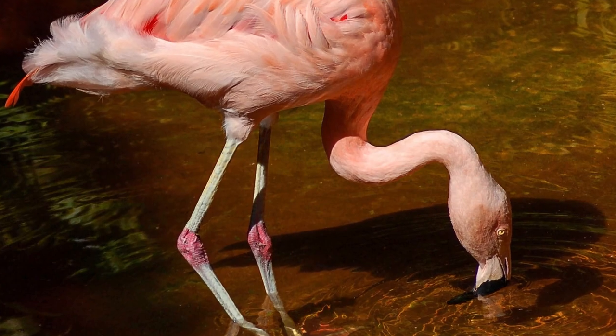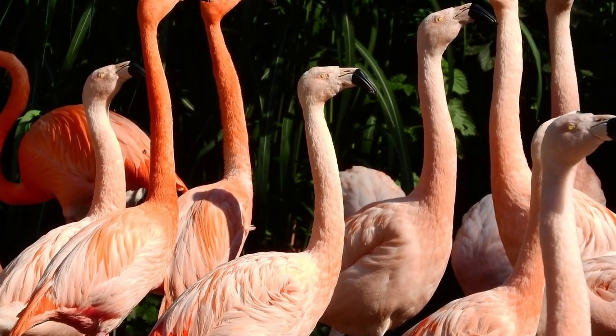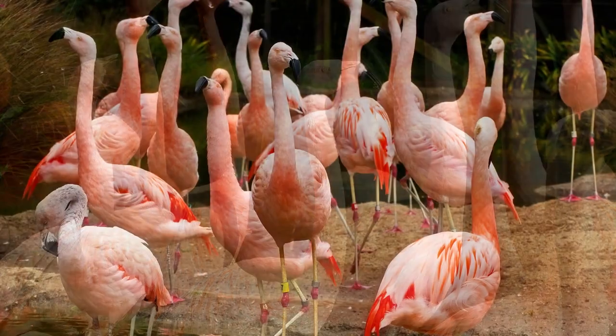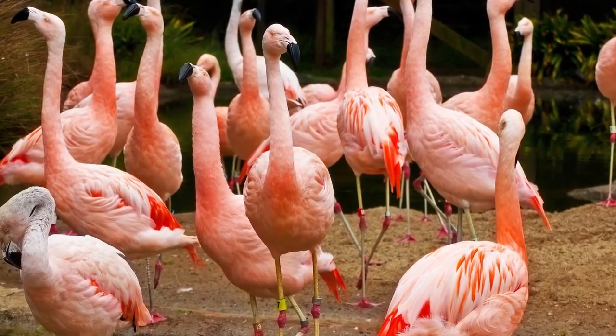The Chilean flamingo is medium-sized, standing up to 4 feet tall and weighing up to 7 pounds. It also prefers to breed in large colonies, sometimes with over 30,000 individuals in one place.